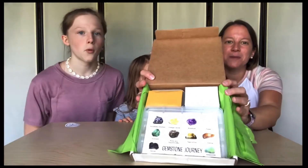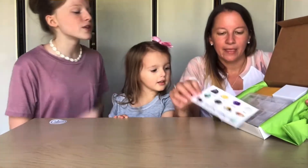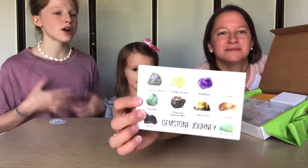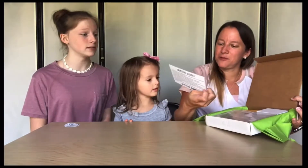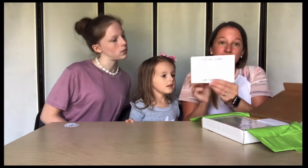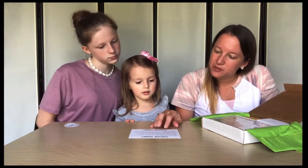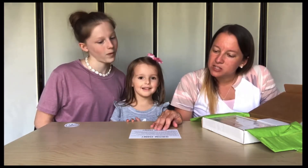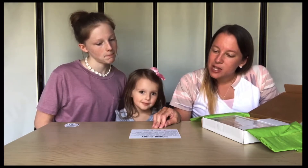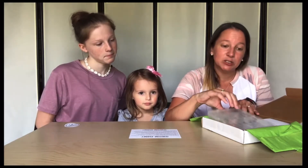So it comes with a whole bunch of things in here. There is a card — so that card basically has all of the different gemstones that should be in your excavating kit. On the back, it talks about how to do this. It basically says: use the tools in the small envelope to scrape away, uncover, and examine the specimens in the excavation tin. Use the polishing rag and moist towelette to clean your specimens. Use the pictures on the front of this card to identify your specimens.